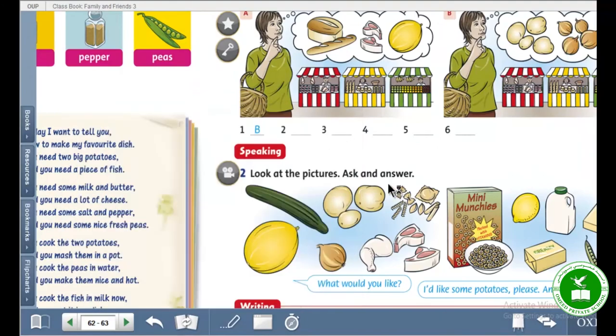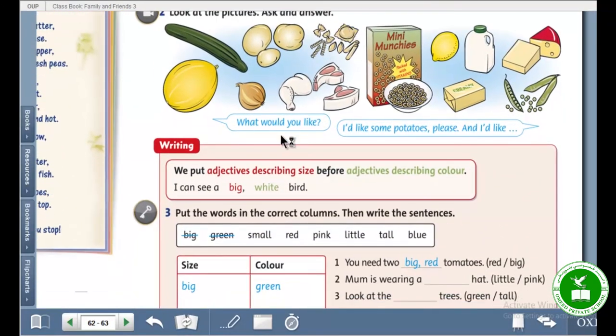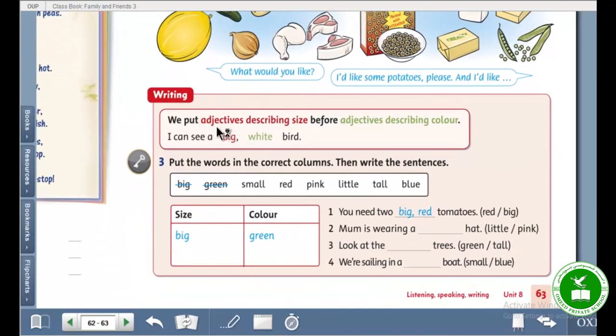Okay, very good. Like that, he makes sentences. The next part is writing. We put adjectives describing size — adjectives describing size. And adjectives describing color.